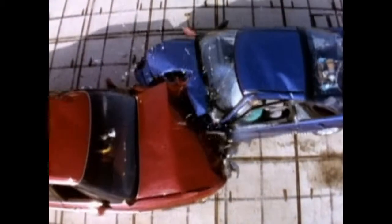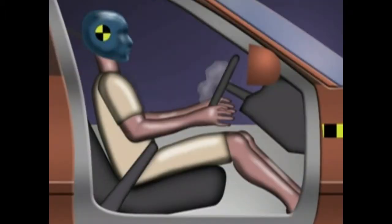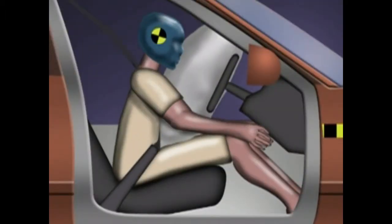These different speed changes occur during the same time, so the occupants of the lighter car would experience much higher accelerations — hence much higher forces — than the occupants of the heavier car. This is one reason why lighter, smaller cars offer less protection to their occupants than larger, heavier cars.